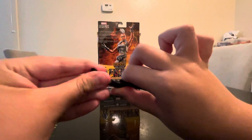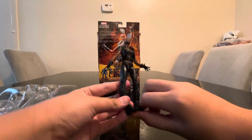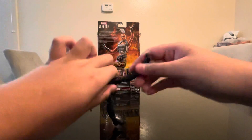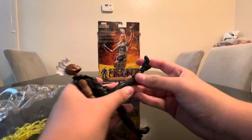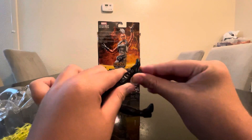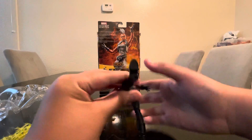We can rotate her feet — she can do a wide stance. We actually have double-jointed articulation at the feet, which is great. She can move her feet like this and rotate around. Alright, let's check out her accessories.